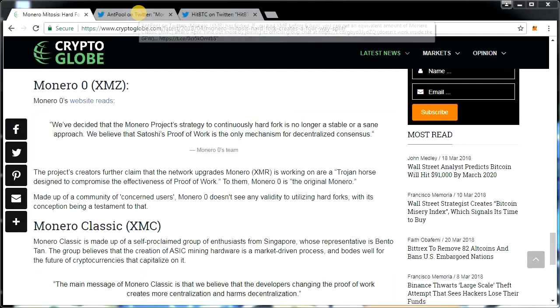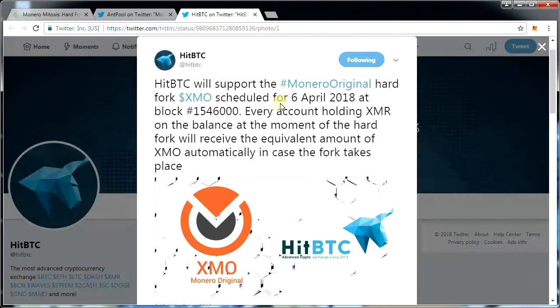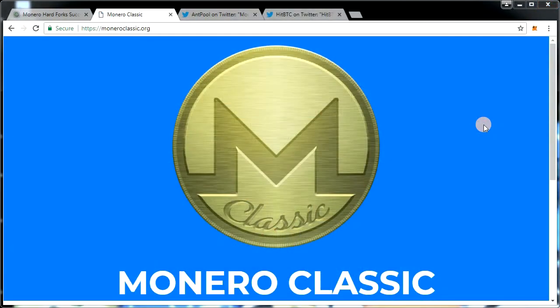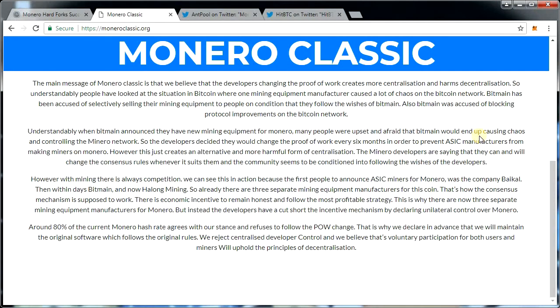Four new coins were created. There is Monero Classic (XMC), Monero Zero (XMZ), Monero Original (XMO), and a second Monero Classic (XMC). The first Monero Classic was initiated by a group of individuals in Singapore.